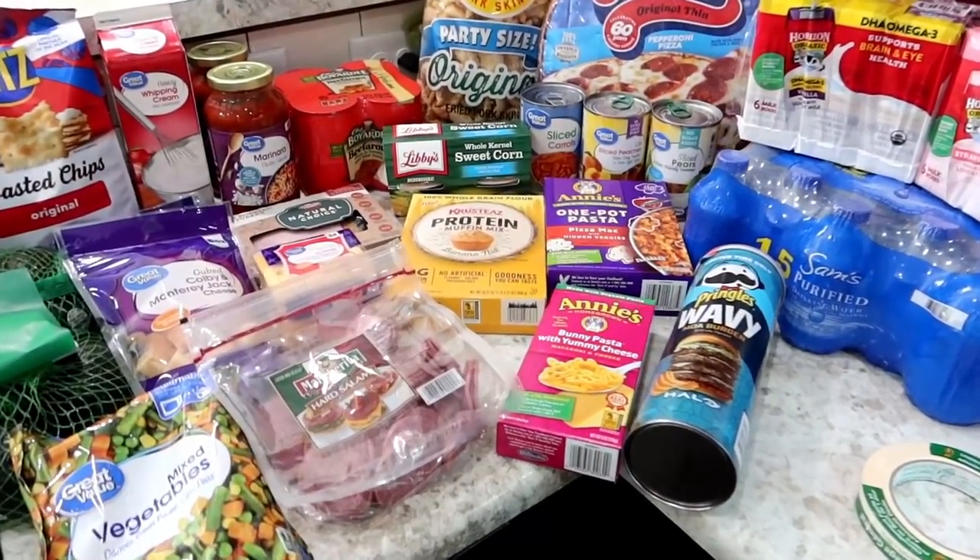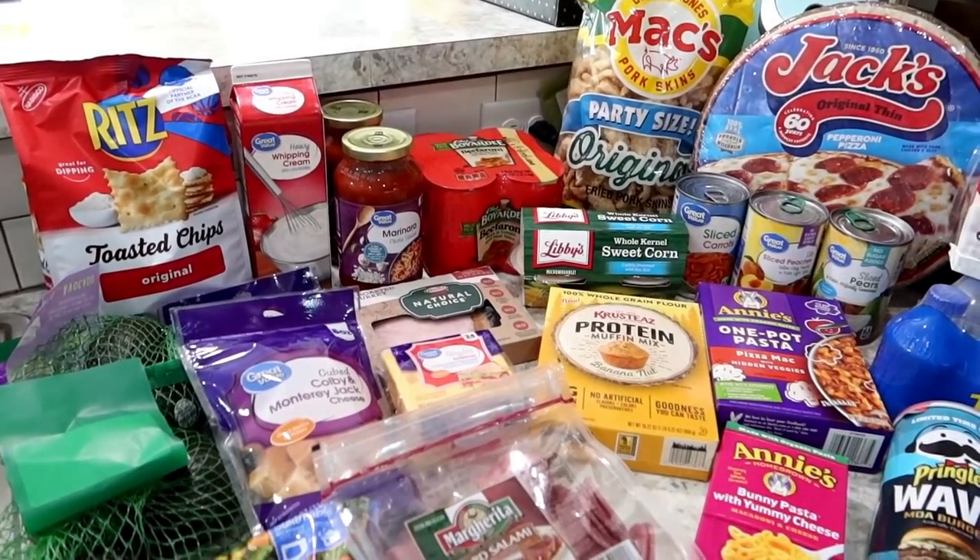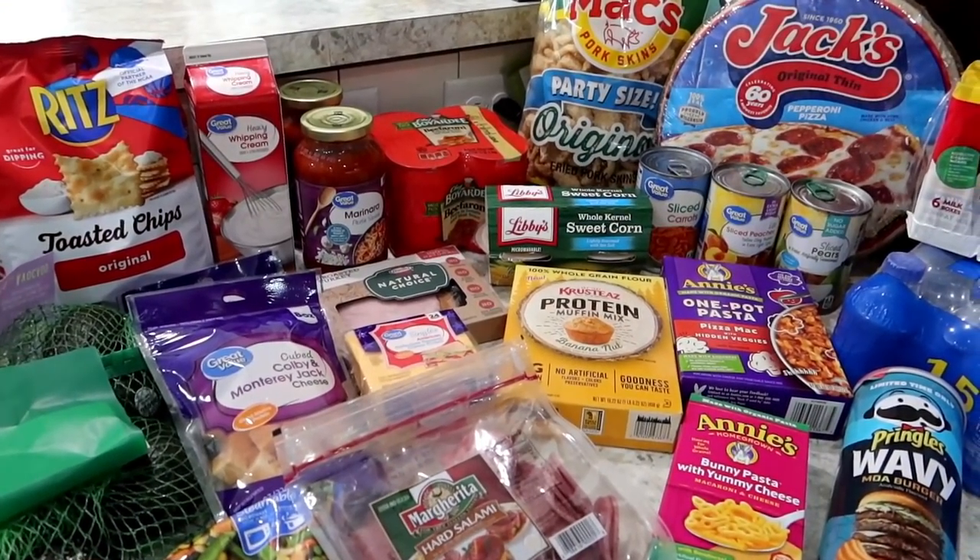Hello friends, welcome back. Today I've got a quick Walmart grocery delivery haul for you. Spent about $66, I believe.